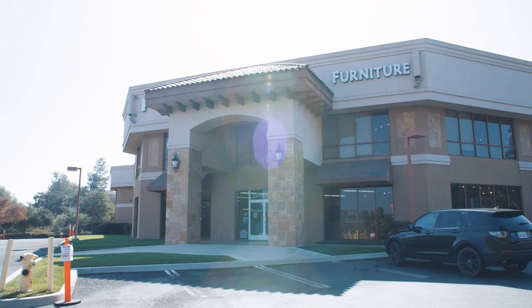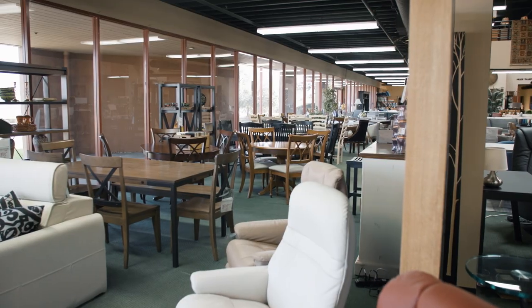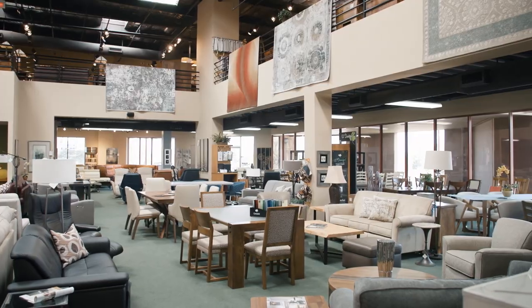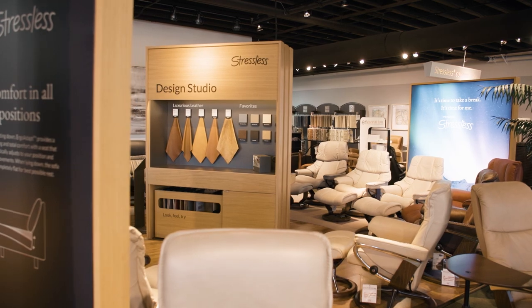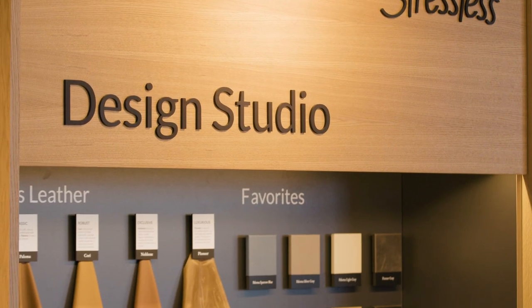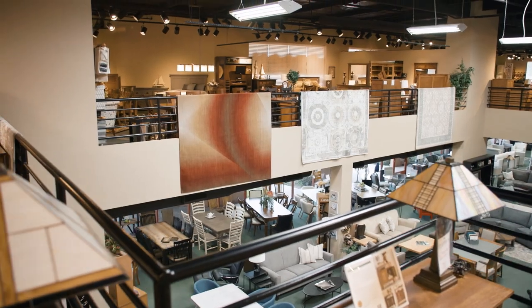PTS Furniture was the pool table store. We came to this location and we changed the name to PTS Furniture. We specialize in medium to high-end furniture, lines like Stickley, Hancock & Moore, and Stressless. We're kind of a specialty store.